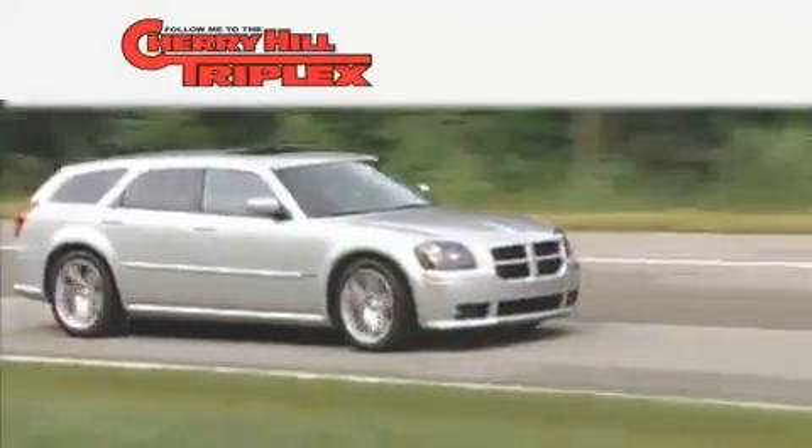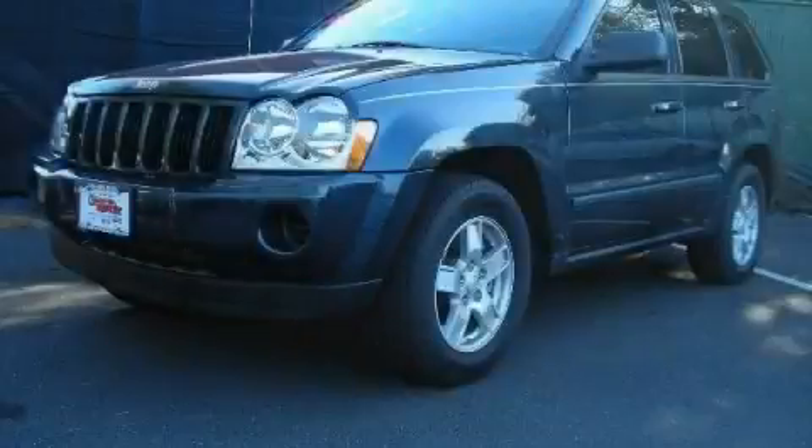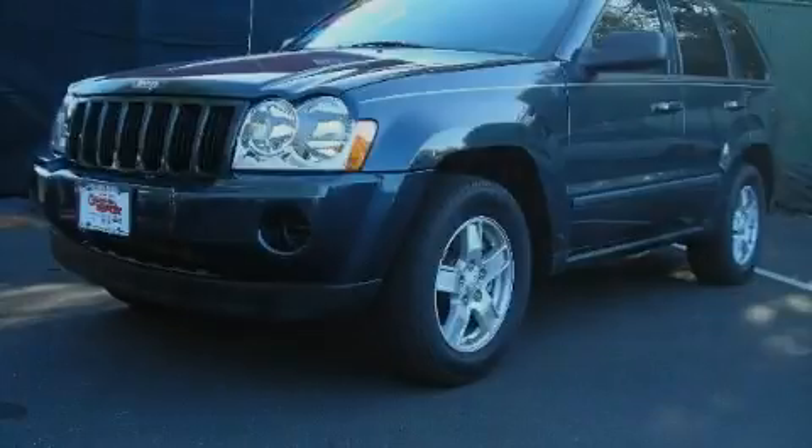Another fine vehicle offered by Cherry Hill Triplex. This is a 2007 Jeep Grand Cherokee — a car-like ride and space like an SUV.